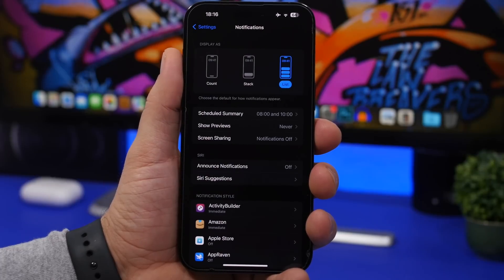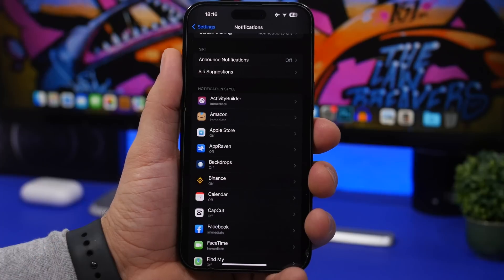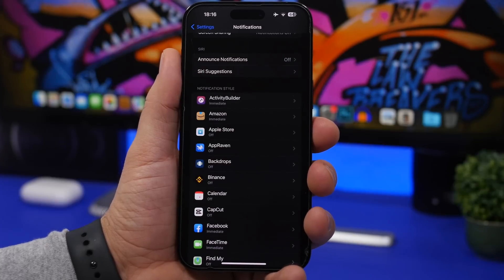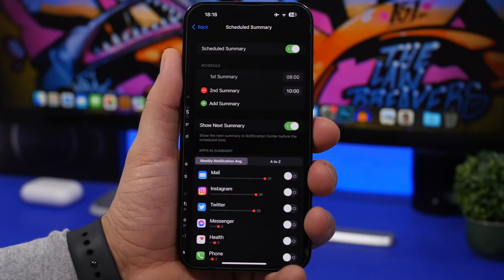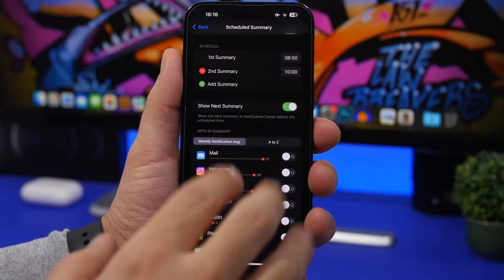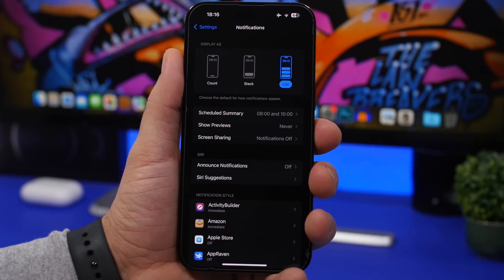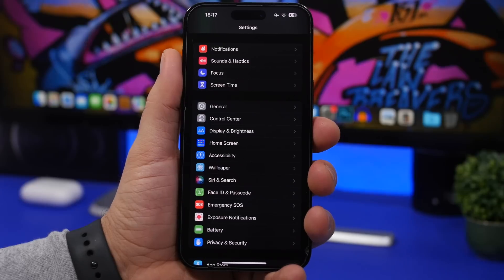Take a look at your notifications, as they play a huge role in battery life — waking the screen for notifications consumes a lot of battery. Go through your apps and turn off notifications you don't need. You can also add apps to the Scheduled Summary, which is very useful, and the notifications page will show you a weekly average of notifications per app so you can manage them effectively.